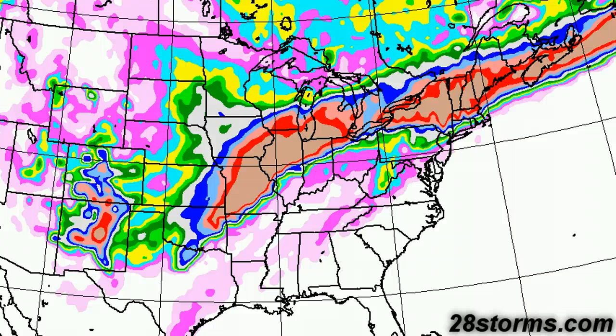This map pretty much speaks for itself — this is the real deal, folks. We have significant snowfall forecast totals over the next few days. We're talking upwards of over 18 inches of snow in portions of states such as Northeast Oklahoma, Missouri, Central and Northern Illinois, into the Ohio Valley across Indiana and portions of Ohio, with a secondary maximum across the Northeast in a few days.